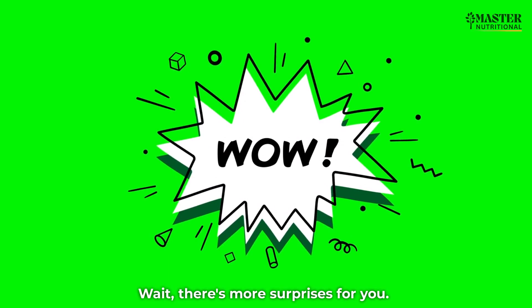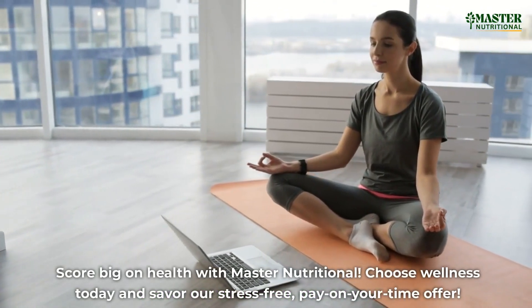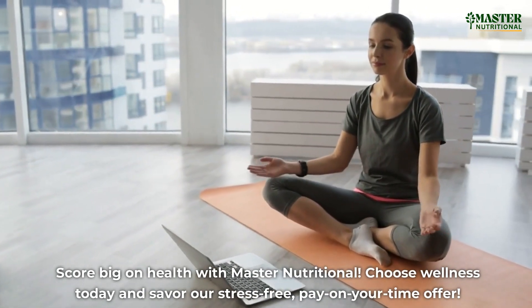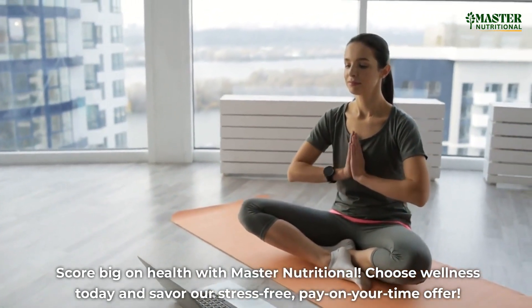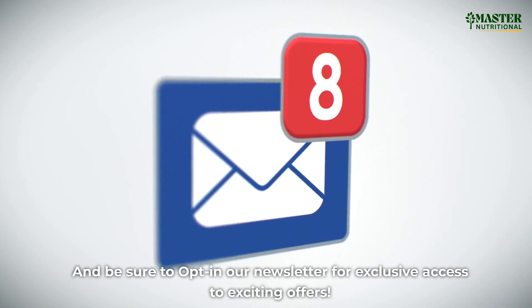Wait, there's more surprises for you. Score big on health with Master Nutritional — choose wellness today and savor our stress-free, pay-on-your-time offer. And be sure to opt in to our newsletter for exclusive access to exciting offers.